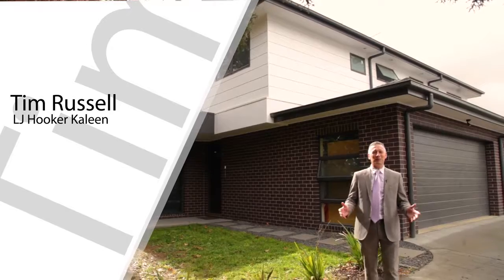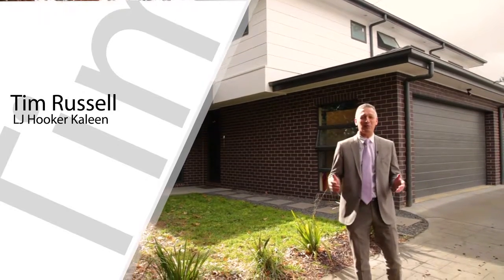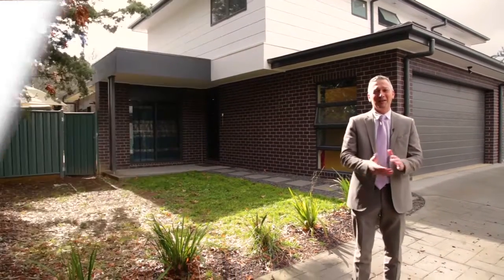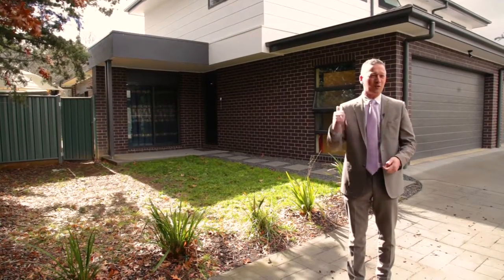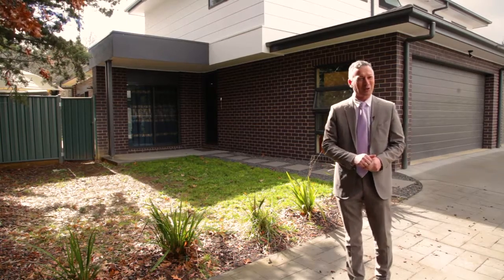Hi there folks, it's my absolute pleasure to be back here again at beautiful Ashburton Circuit. These wonderful four bedroom en suite townhouses are just delightful and this one in particular is a real beauty. Come on in and have a look.